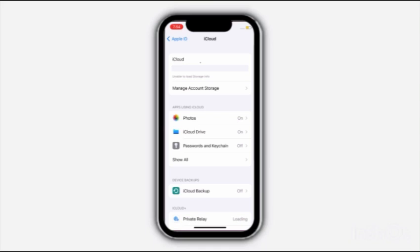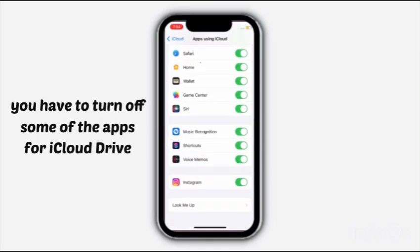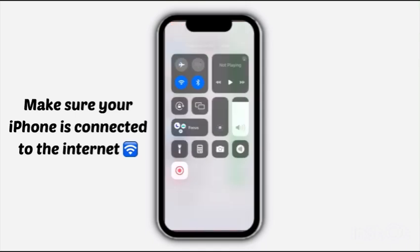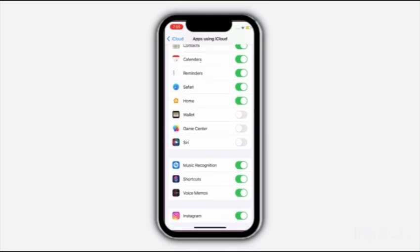Click on iCloud and click on Show All. You have to turn off some of the apps for iCloud Drive. Make sure your iPhone is connected to the internet. Turn off apps using iCloud.